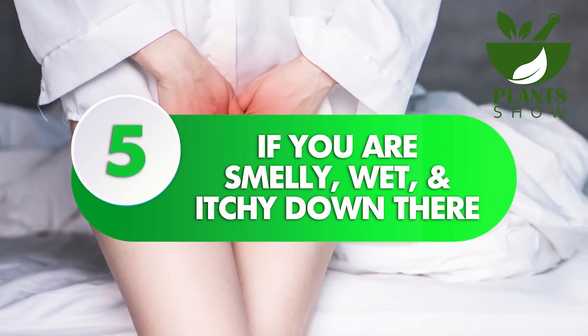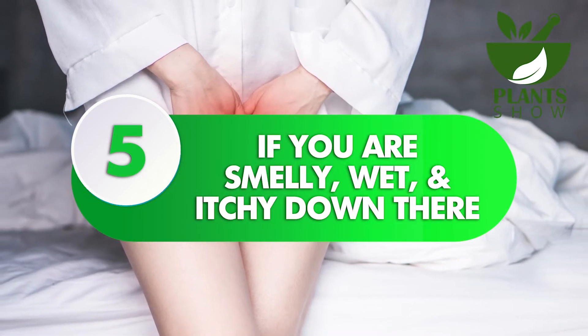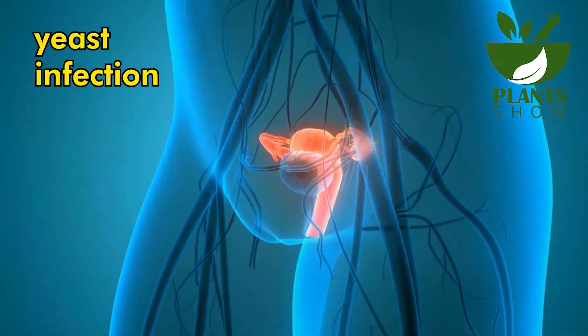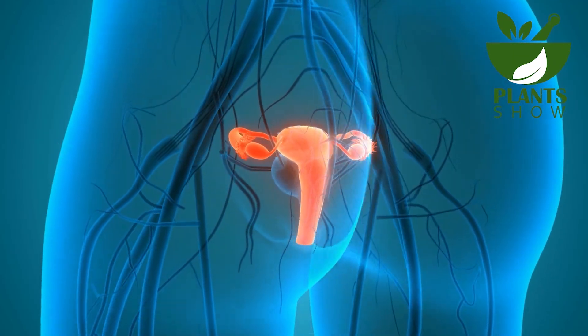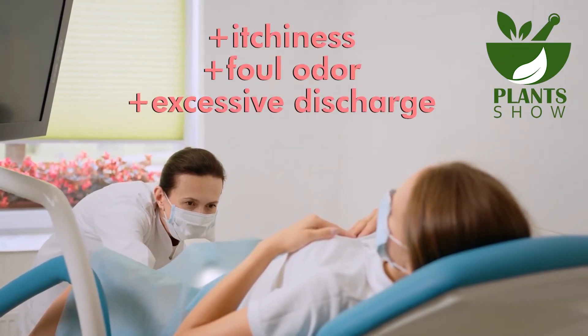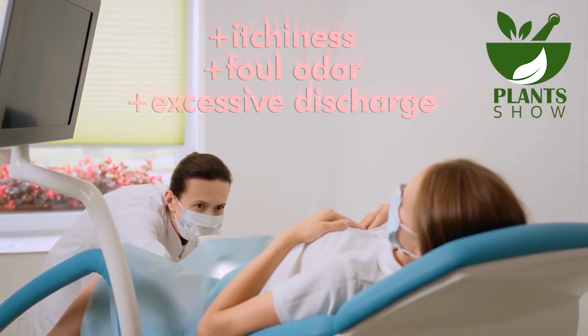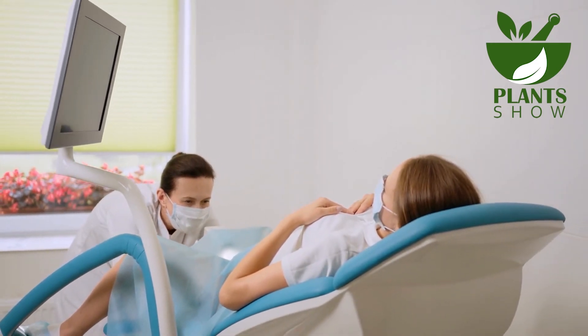Number 5: If You Are Smelly, Wet, and Itchy Down There. These symptoms may indicate a yeast infection, which can be naturally alleviated with the help of baking soda. However, it is important to note that this remedy should not be relied upon as the sole solution for gynecological issues that require the attention of an expert. If you continue to experience itchiness, foul odor, or excessive discharge even after using this remedy for more than two weeks, it is advisable to seek assistance from a gynecologist.